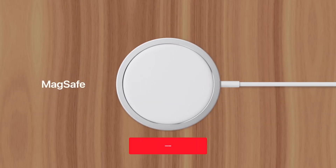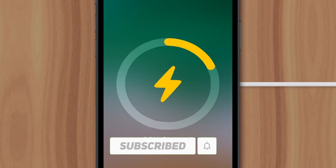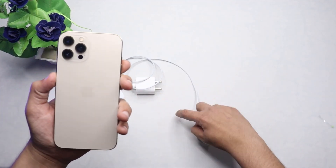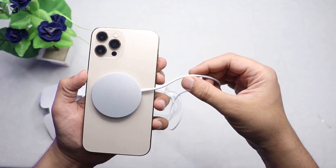If you're looking for a simple and affordable way to wirelessly charge your iPhone, you can't go wrong with the Apple MagSafe Charger. This small and circular charger attaches magnetically to the back of your iPhone 12 or newer and delivers up to 15 watts of power.